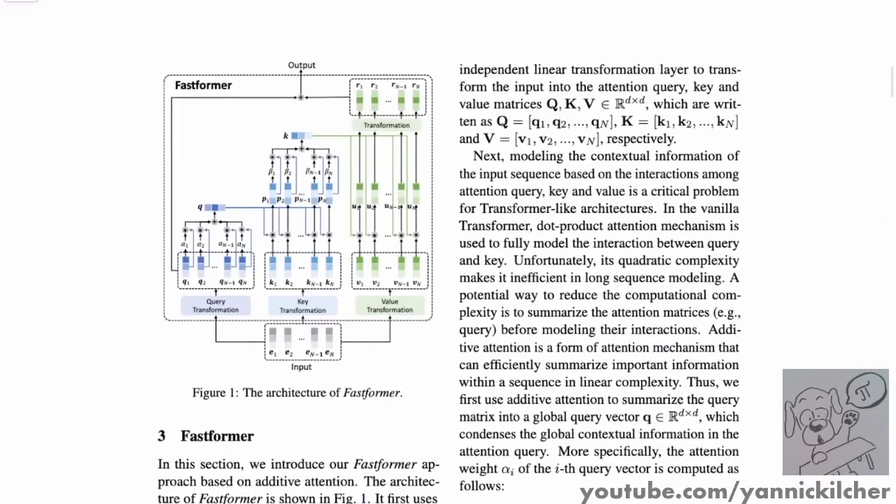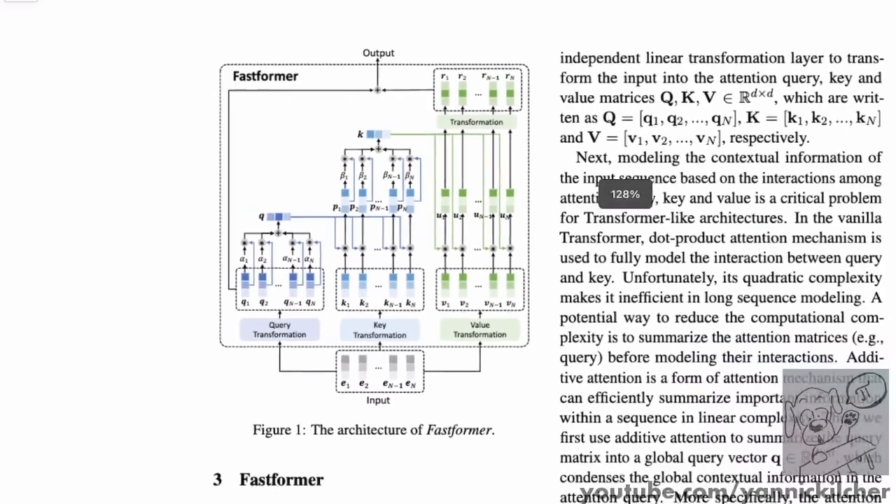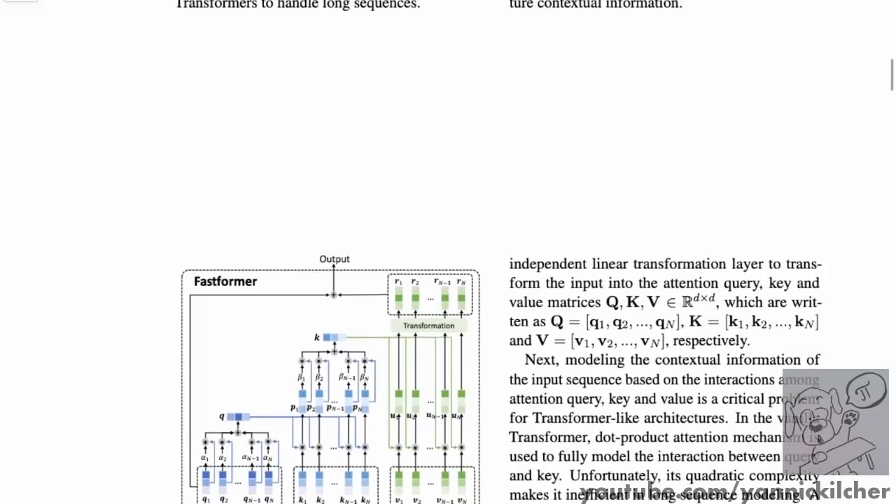Here is the overall diagram of the Fastformer. It's a little bit complicated. I want to go back a little bit to the regular attention mechanism. I know I've done this a lot, but I think in this context it is really worth discussing.